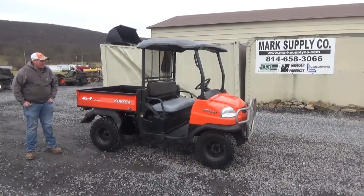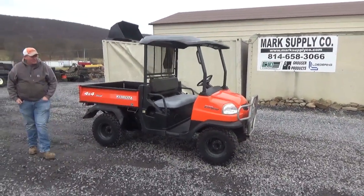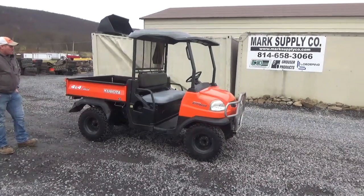Hi guys, Nick Miller today from Mark's Supply Company. Today I have for you a really nice 2006 Kubota RTV 900 side-by-side.